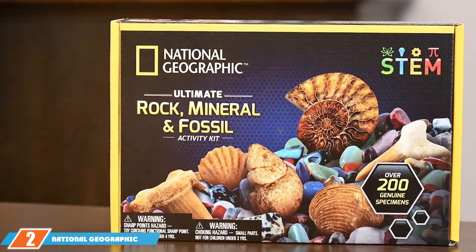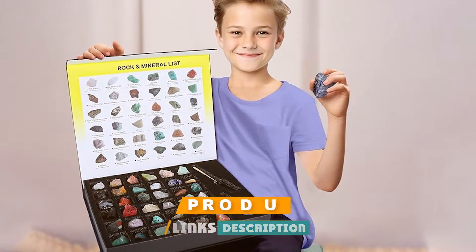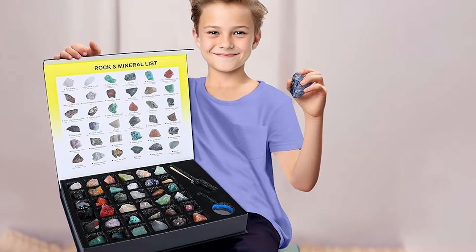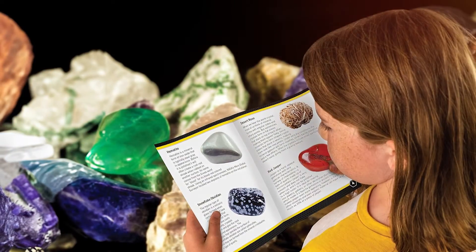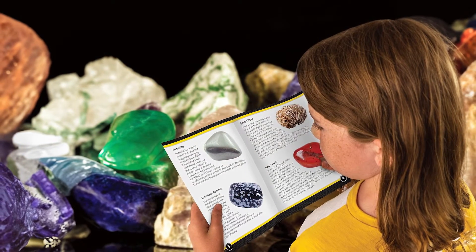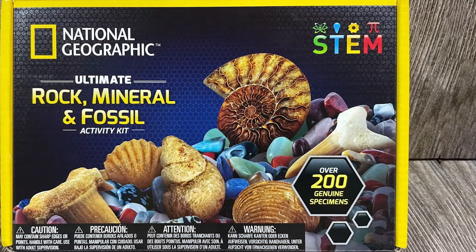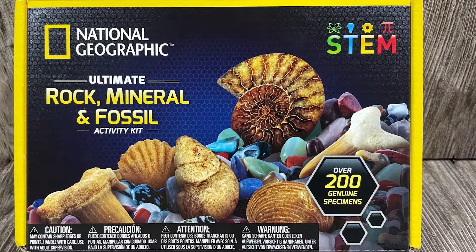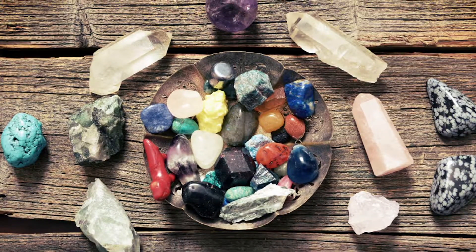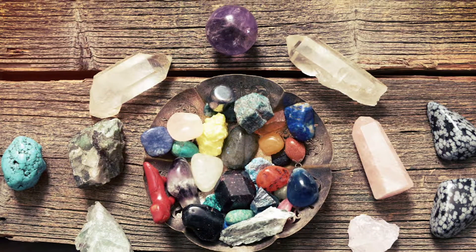At number two we have the National Geographic Rock Collection Box, a 200-piece set that's a dream come true for any young geologist. This kit comes with a wide variety of rocks and minerals, each carefully selected for a comprehensive learning experience. The collection includes specimens like quartz, feldspar, and obsidian, all neatly organized in a sturdy storage box. The rocks are high quality, each piece labeled for easy identification. The set also includes a magnifying glass, a guidebook, and a rock identification chart.